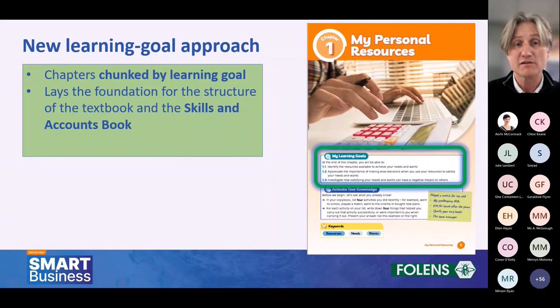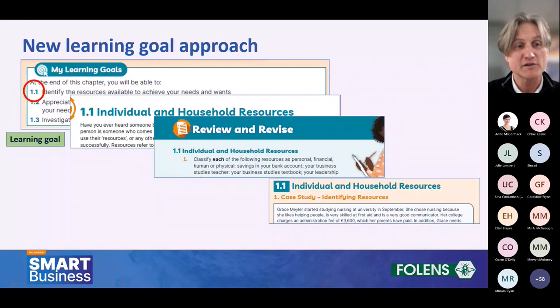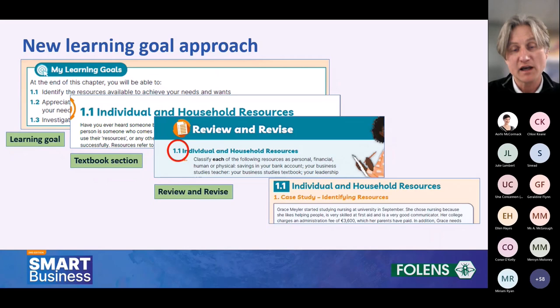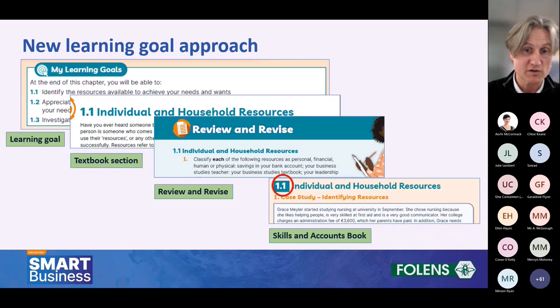A big change is that the structure is anchored around learning goals — chapters are chunked by learning goal, which lays the foundation for the textbook and the skills book as well. At the beginning of each chapter you have your learning goals — like learning intentions for the chapter. Within the chapter, separate sections follow that learning goal structure, and correspondingly there's a matching section in the revision part at the back of the book. The skills and accounts book also follows the learning goal structure, keeping everything easy to navigate and accessible for both teachers and students.